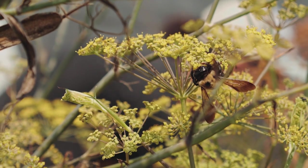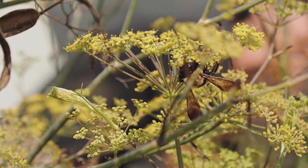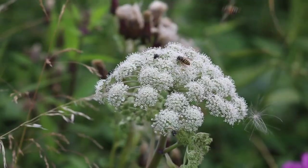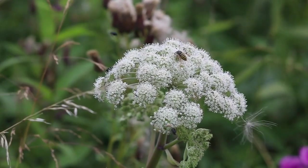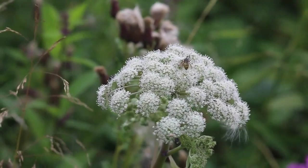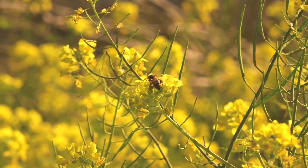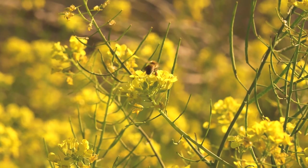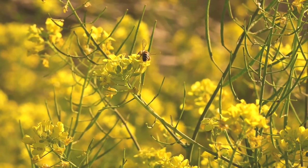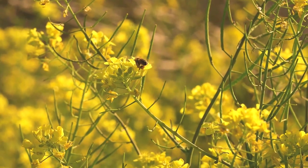The Native Bee Society of BC wanted to participate in the BBC program because we support all of the 500-plus different native bees that occur here in the province. We see that a lot of times when people are talking about supporting pollinators and pollinator health, there tends to be a focus on honeybees. Honeybees are very important, but we also wanted to raise the profile of some of these other native bees because they also contribute in very important ways to pollination.